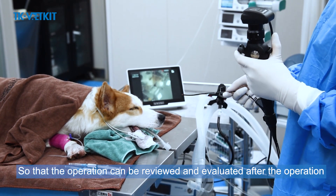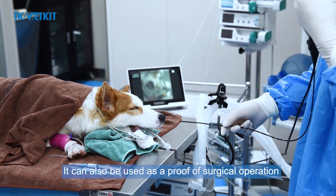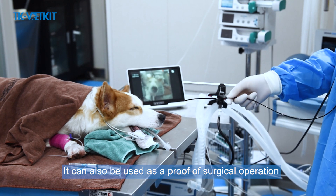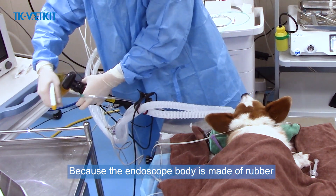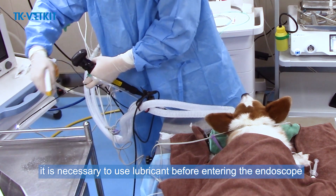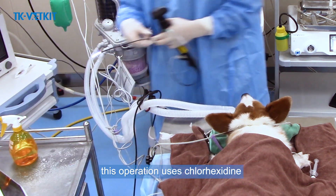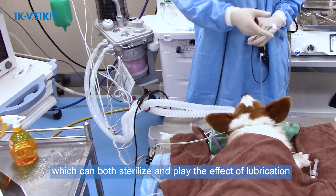Open the 10.1-inch image processor and enable the recording function in advance according to surgical demand, so the operation can be reviewed and evaluated afterward and used as proof of the surgical procedure. Because the endoscope body is made of rubber, lubricant must be applied before insertion to avoid harm to the surgical animal.